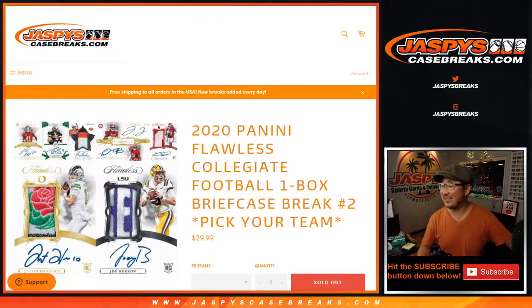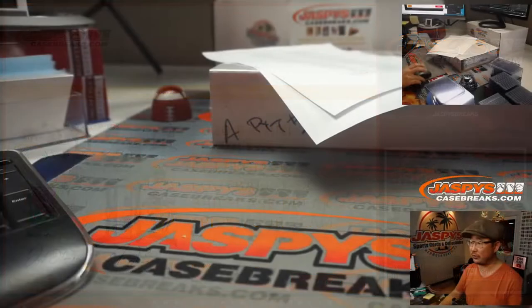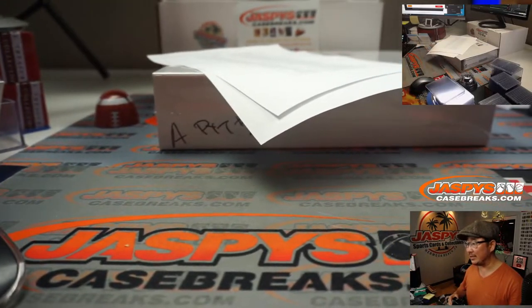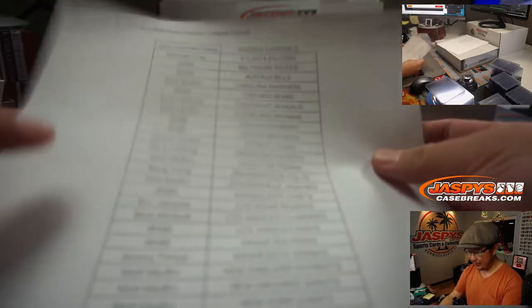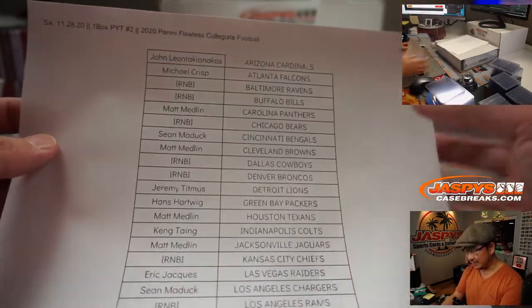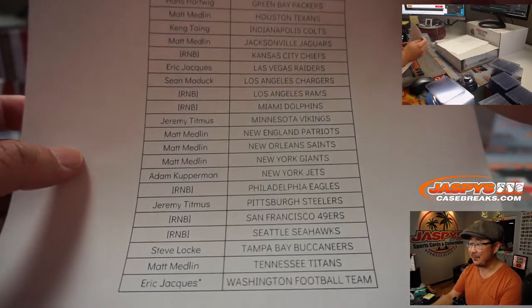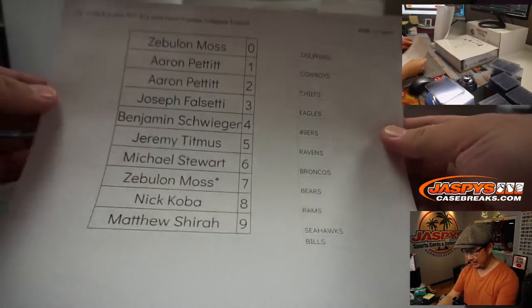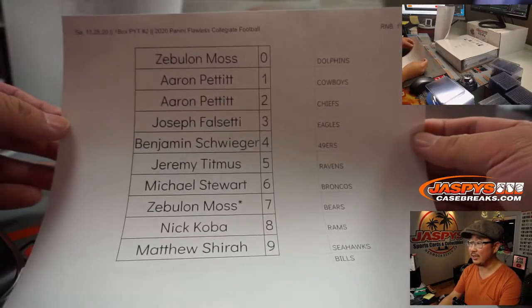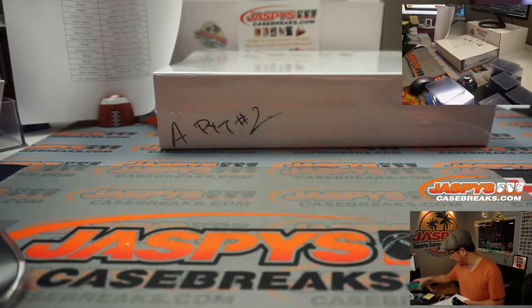Hi everyone, Joe for JaspiesCaseBreaks.com coming at you with 2020 Panini Flawless Collegiate Football — one box or briefcase, pick your team number two from JaspiesCaseBreaks.com. We marked that the last time we popped that open. Big thanks to everybody here for picking their teams straight up, and to the people who bought into the 11-team number block. Thanks everyone, and thanks for spending a bit of your Saturday night with me.